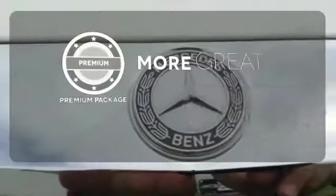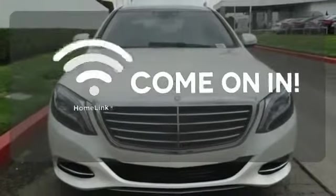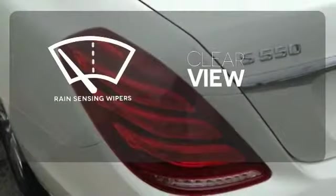The premium package gives this vehicle that extra touch of class and luxury. Doors open and your path is well lit with Homelink. Keep your attention where it's needed and let the rain-sensing wipers maintain a clear view.